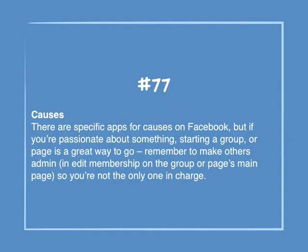Number 77: Causes. There are specific apps for causes on Facebook, but if you're passionate about something, starting a group or page is a great way to go. Remember to make others admin in Edit Membership on the group page or main page, so that you're not the only one in charge.